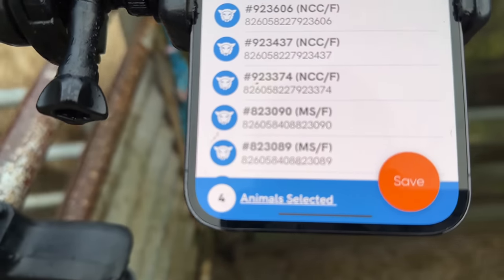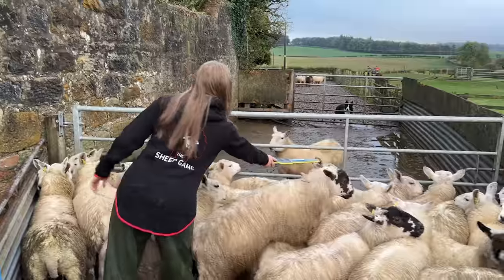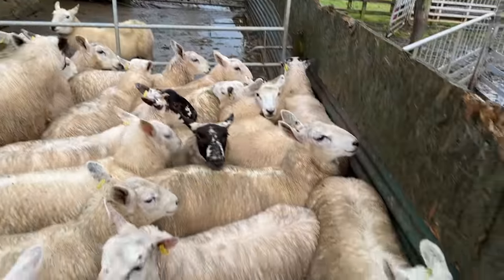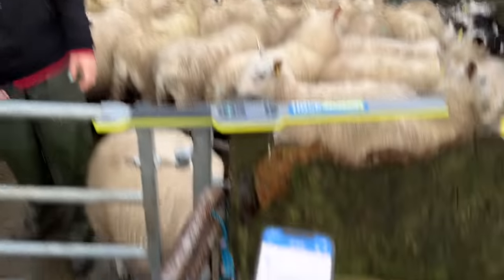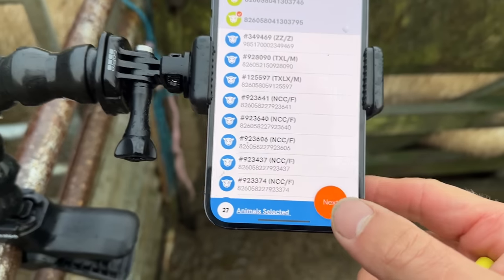I don't know if you can hear the beeping but every time she reads a tag, it selects another animal there. There's one missing a tag I see. Okay, Marissa's just going to put these extra tags in - we've already read them on the reader here. That's 27 in this batch going to the market, and obviously there's the two new ones we're just about to add in.